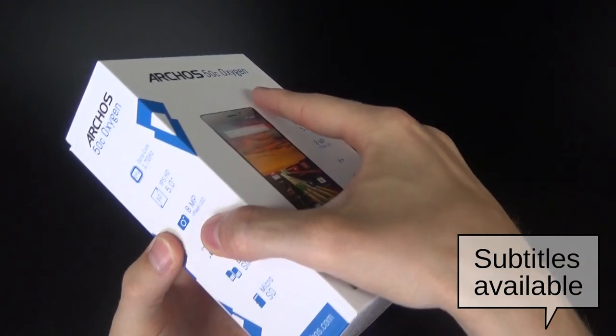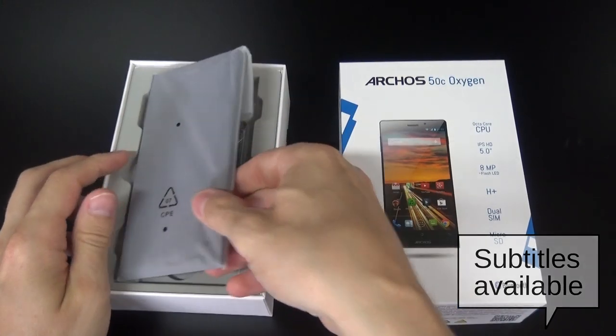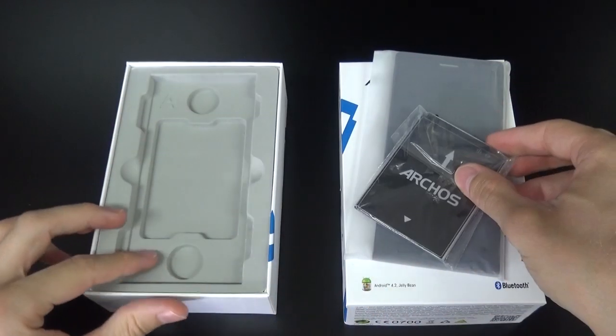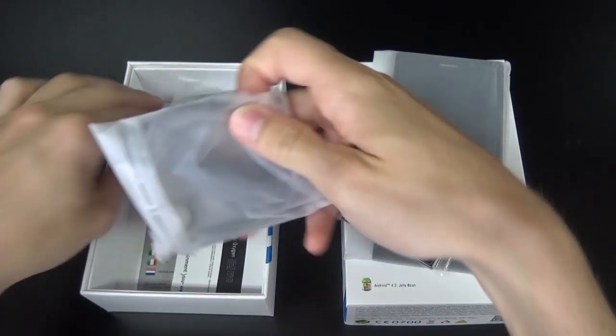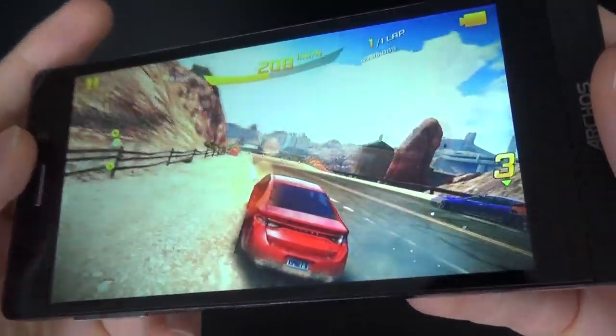Today we're looking at the Arcos 50c Oxygen smartphone. This latest Arcos smartphone is designed for a smooth and ultra-reactive experience with its extremely powerful octa-core processor. So if your main smartphone use is resource-hungry apps like games, the Arcos 50c Oxygen may well be the perfect smartphone for you.